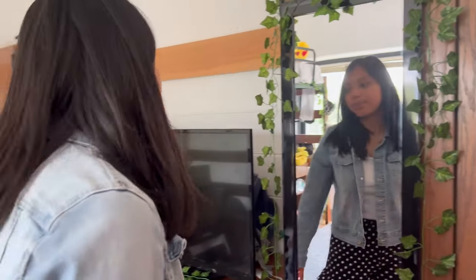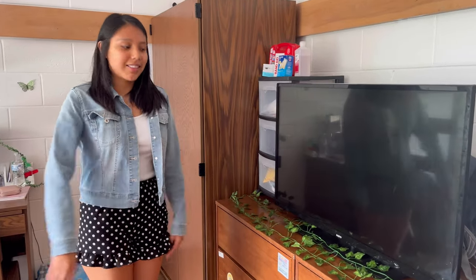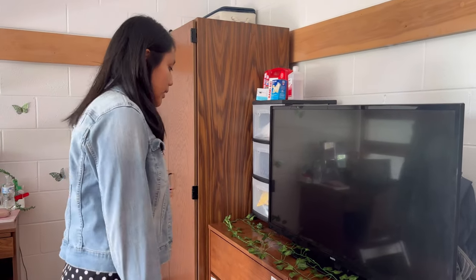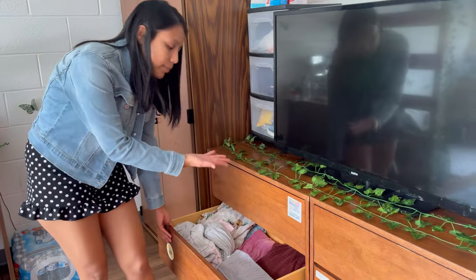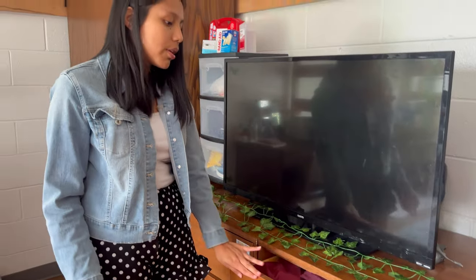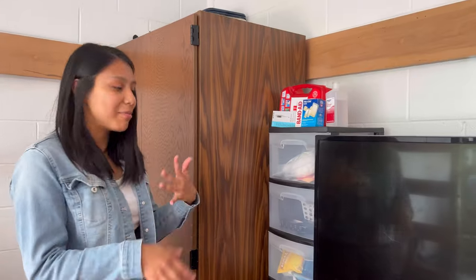I made a space here for my TV because my friends and I used to watch a lot of movies. I have clothes here — underwear, pajamas, shorts, and cute blouses and tops. Here I have personal beauty stuff like fake nails. In this other wardrobe I made a pantry where I keep my groceries and food.